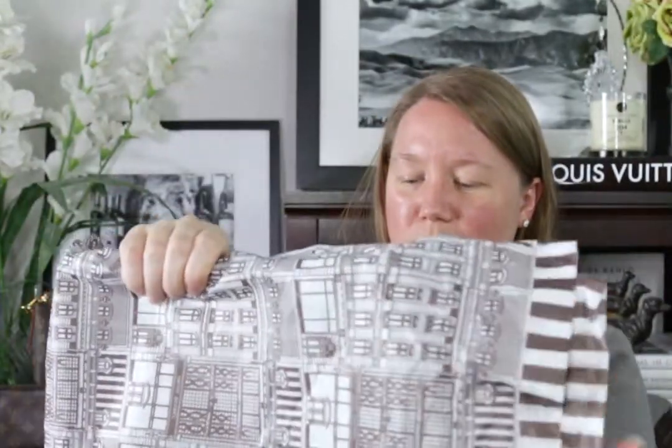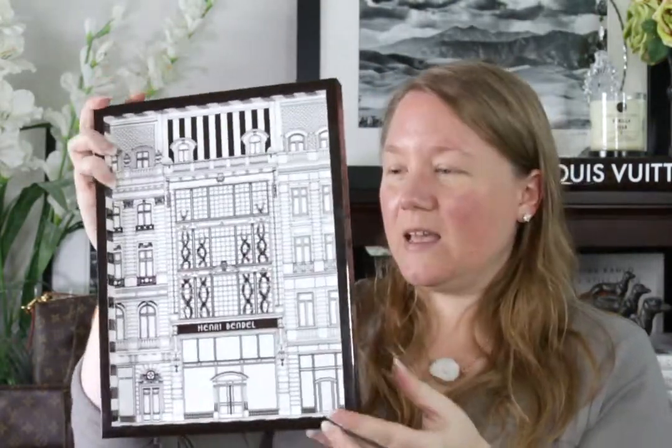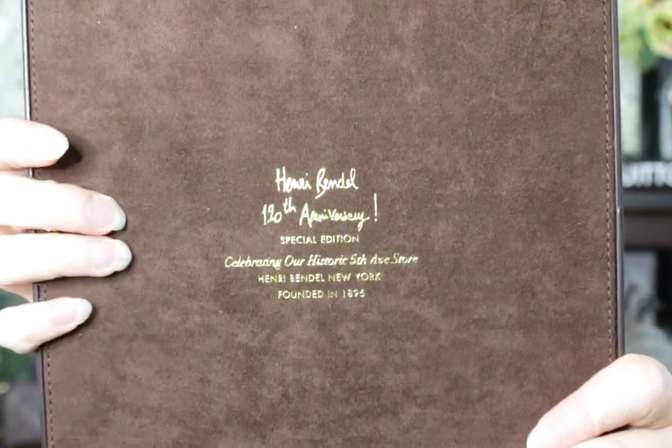Inside, my item is wrapped in more beautiful tissue paper. I saw this item when I was in the store to buy the train case — it caught my eye, I thought it was so pretty, but it was a hundred dollars and I didn't want to pay that much. I went back thinking they wouldn't have any more, and I still didn't want to pay a hundred dollars for it. But I haven't been able to get it off my mind. And that is this tray — it's a lacquered wood tray. The back has the original sticker showing it was $98, and it says Henry Bendel 120th anniversary special edition.